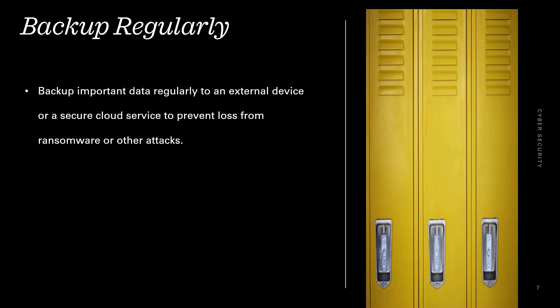Backup regularly. Backup important data regularly to an external device or a secure cloud service to prevent loss from ransomware or other attacks.